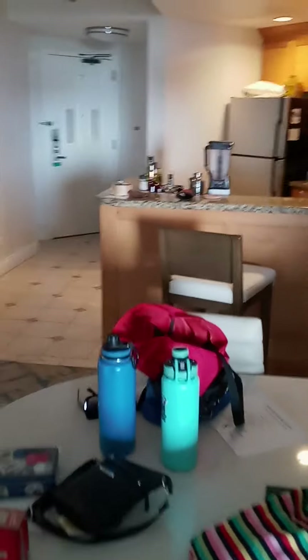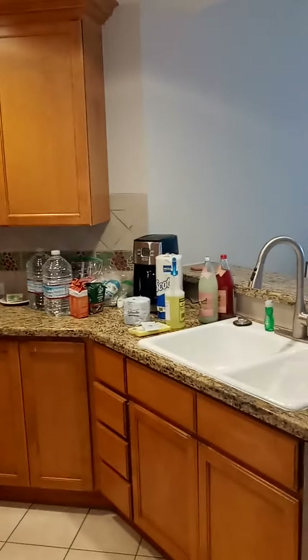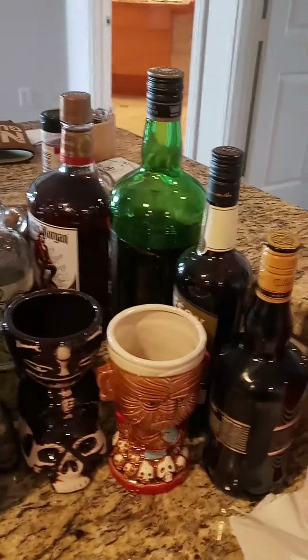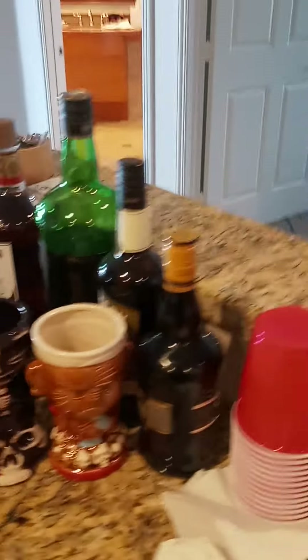Welcome to the Newport Beach Marriott Villas two-bedroom villa — got the kitchen, everything you need for the week. Coffee, our blender, all the liquor — those are definitely our tiki mugs, the place does not come with that, bring your own or don't.